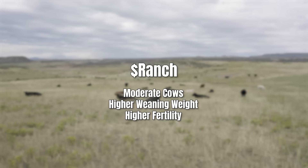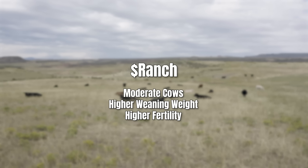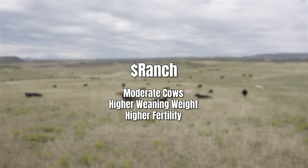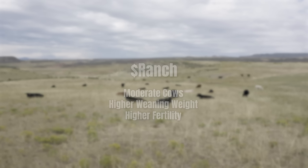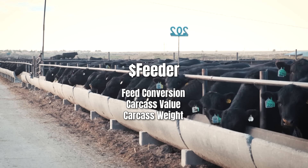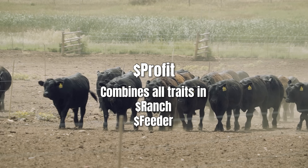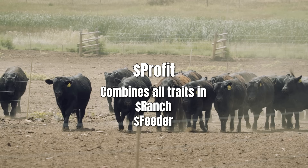One index just looks from birth to weaning for operations that sell the calf at weaning — we call it Dollar Ranch. If you select for Dollar Ranch, your cows stay moderate, your weaning weights go up, and your fertility goes up. The feedlot function, we call Dollar Feeder — that covers feed conversion, carcass value, carcass weight, and average daily gain. It's pretty easy to find high Dollar Feeder bulls; it's harder to find high Dollar Ranch bulls because a lot of people don't measure fertility and their cows are too big. Then we combine Dollar Ranch and Dollar Feeder to get Dollar Profit — that's the whole cycle.